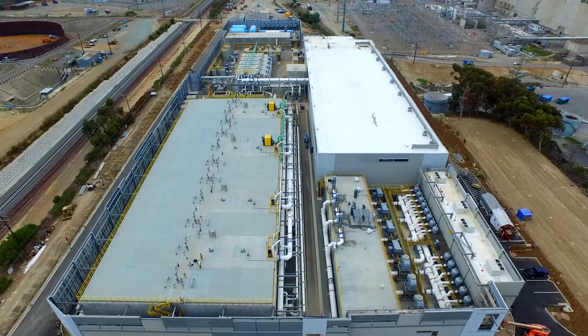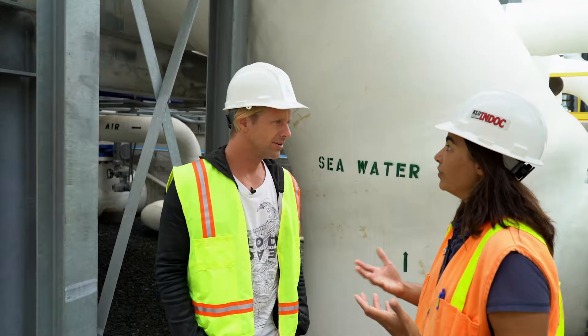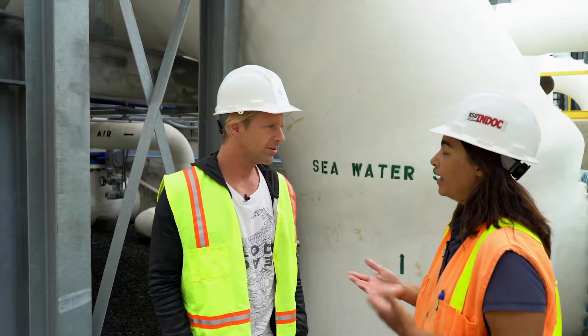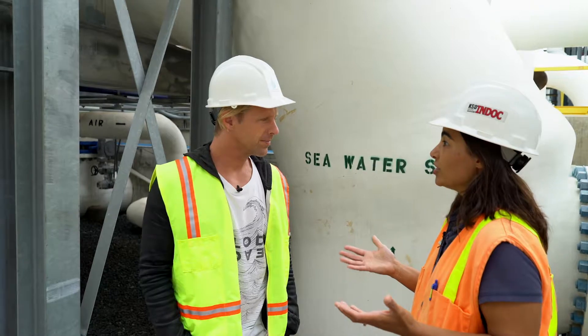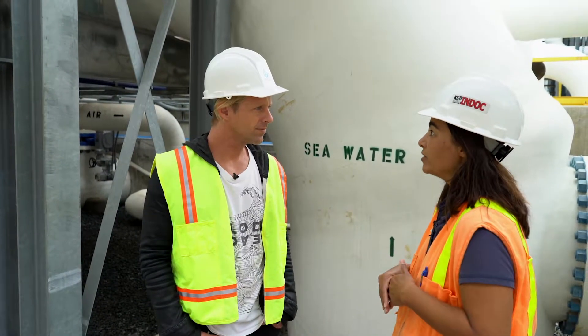The main treatment in this facility is called reverse osmosis, and that's where we pull the salt out of the seawater and produce drinking water from that permeate. The plant actually started construction in 2012 and we finished in 2015.